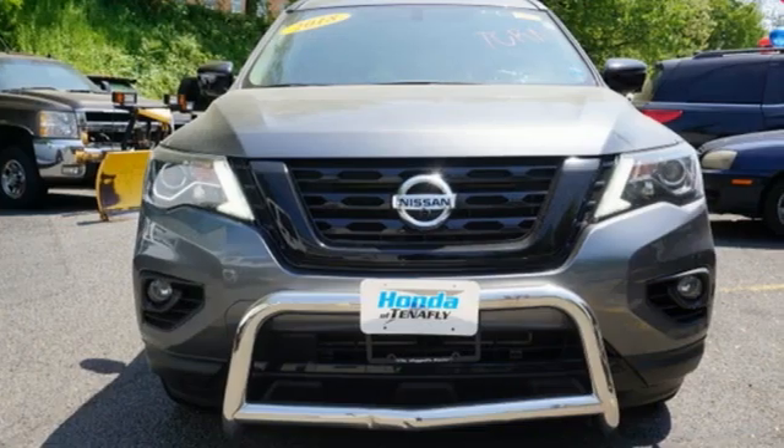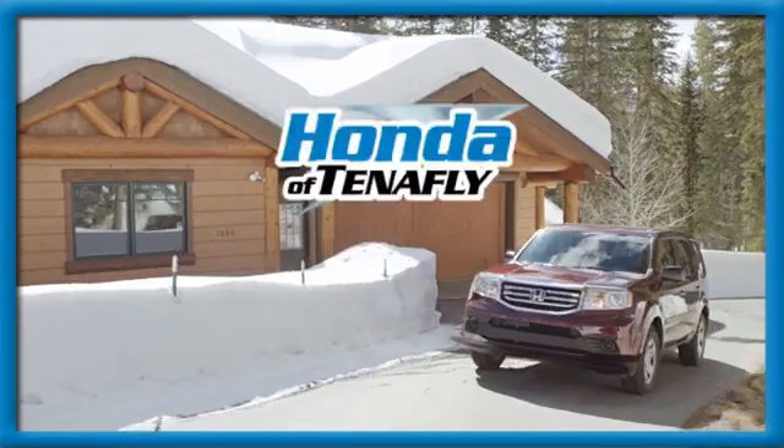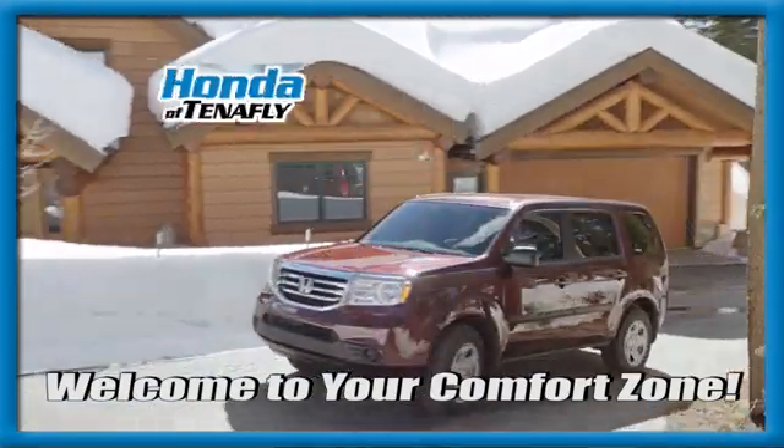If you've been waiting for the perfect time for a test drive, the time is now. Experience it today. Welcome to your comfort zone.